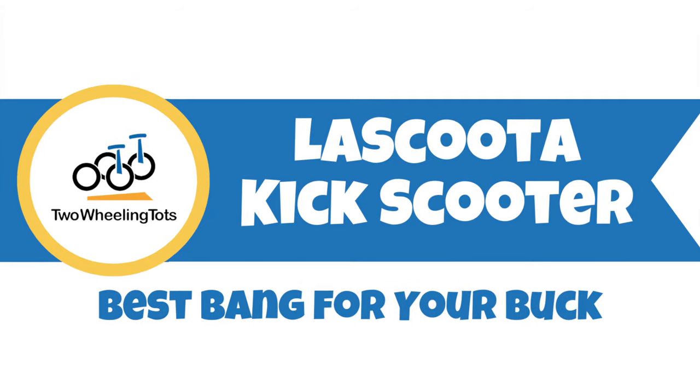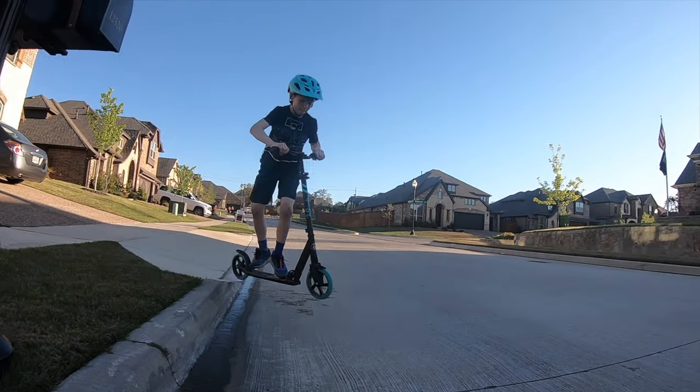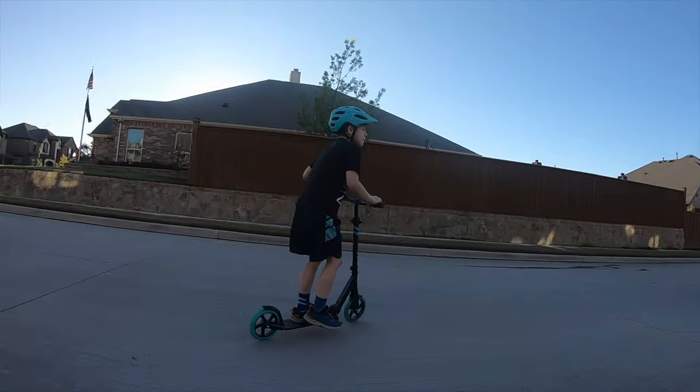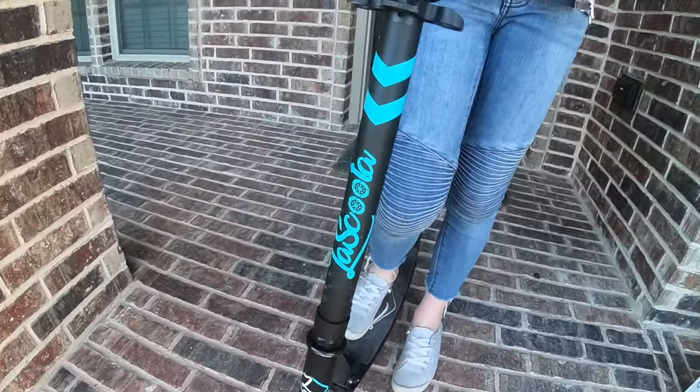Number one, the LaScoota Kick Scooter — best bang for your buck. The LaScoota Kick Scooter is very similar to the uber popular Razor A5 Luxe, but in our opinion it's actually a better scooter and it's cheaper. From the moment our testers hopped on the LaScoota, they were enamored.